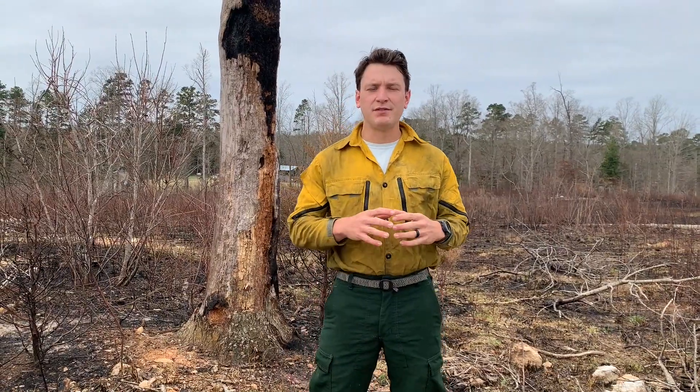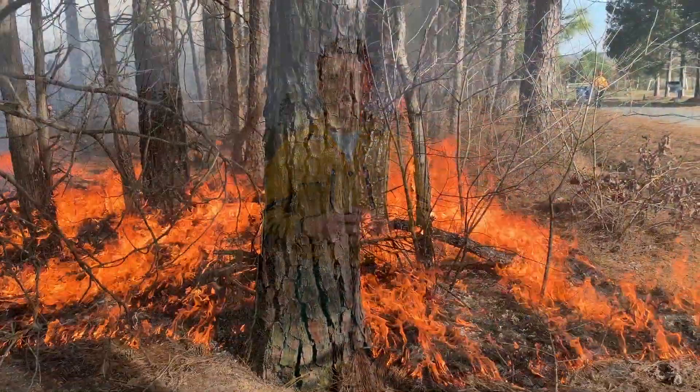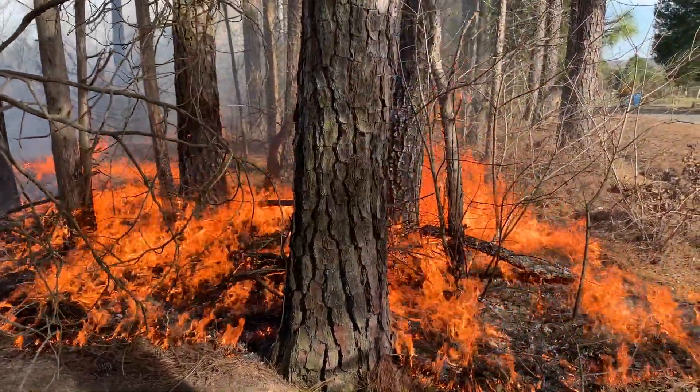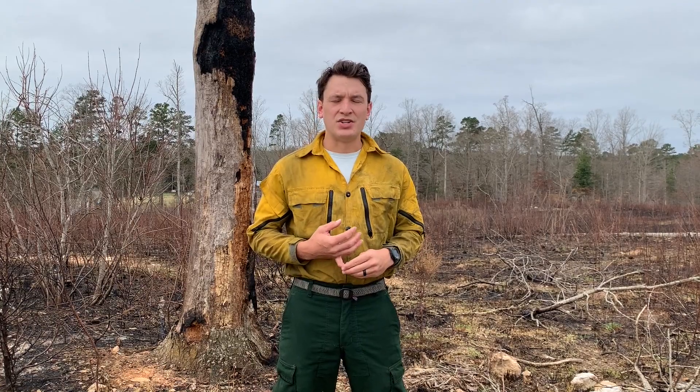Fire removes the leaf litter and the different debris that's on the ground, which allows seeds that are in the historical seed bank to bloom and to blossom. It also can help us remove pyrophobic plants that should not be growing on dry ridge tops, like a beech tree — which likes to send its limbs super far out and shade out all the plants that are beneath it.